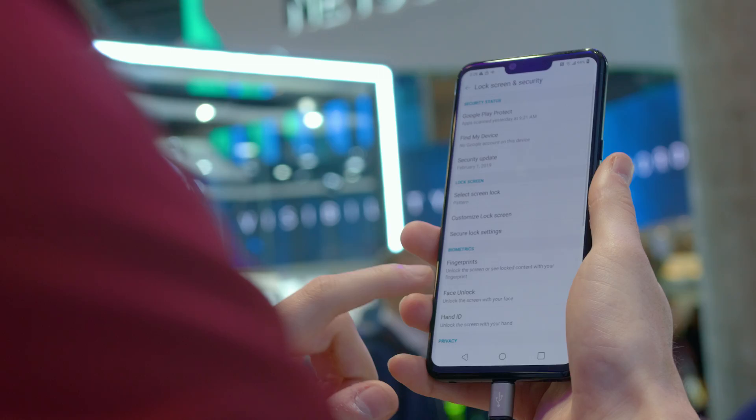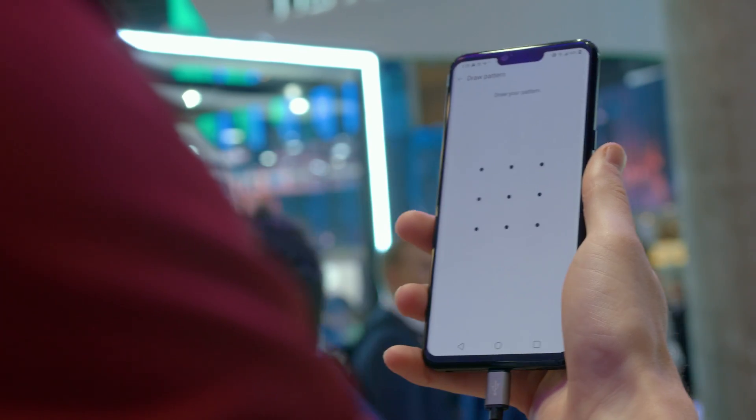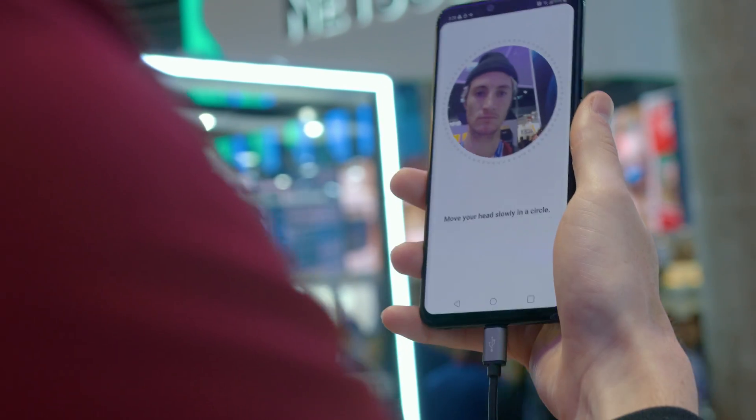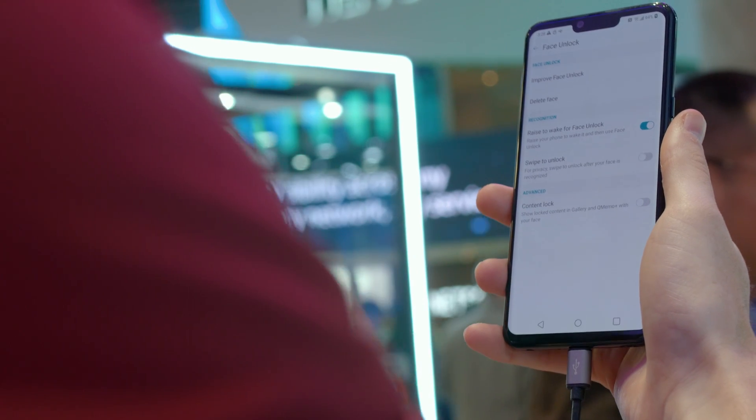Absolutely, thanks Patrick. Very exciting news — the announcement of the LG G8 phone where FaceSafe is the facial recognition solution chosen by LG for users to unlock their device. A very simple, very seamless solution. The users will enroll through a traditional process, they scan their face, and then it's just a natural user experience of unlocking their device.